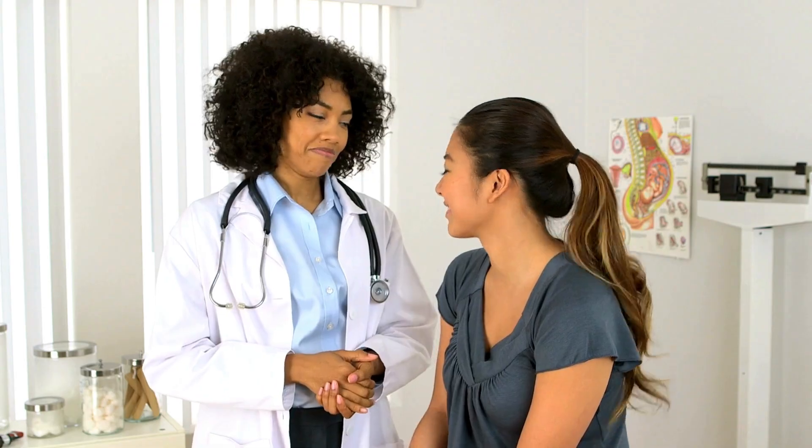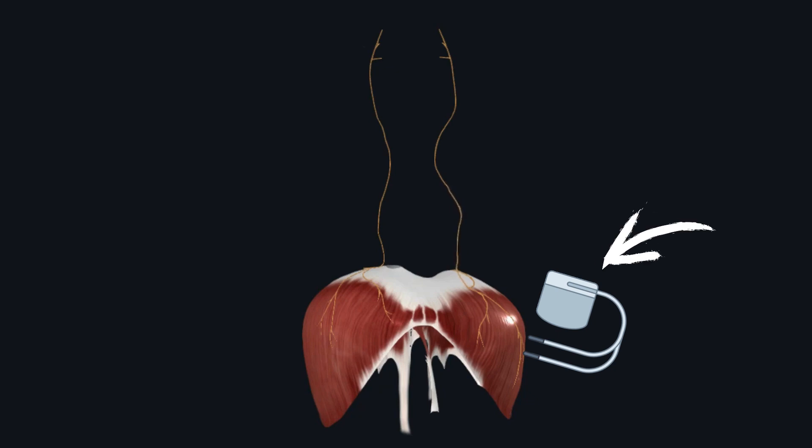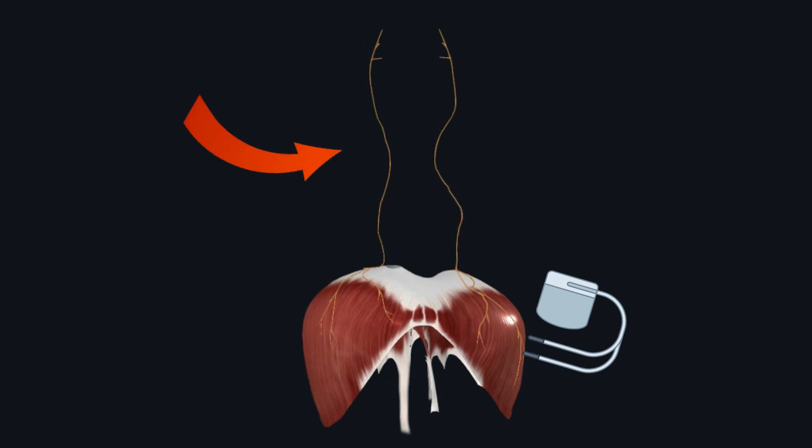Your primary care physician is your go-to specialist for initial assessments and medication prescriptions. Another innovative approach is diaphragm pacing. This involves the use of a device that electrically stimulates the diaphragm, essentially mimicking the natural signals from the phrenic nerve.